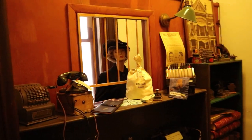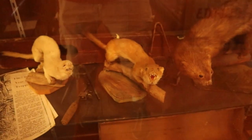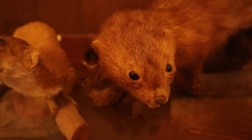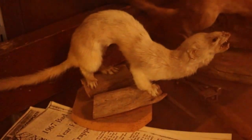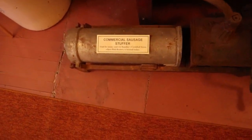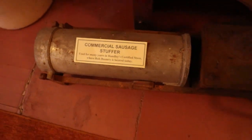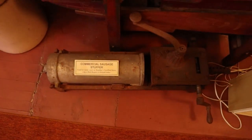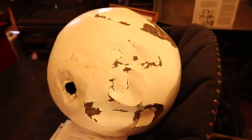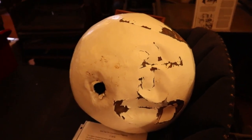My grandma worked in a bank. Here are some local weasels. Commercial sausage stuffer - look how big it is. Can you imagine how much sausage you could get out of that? I like sausage. Apparently the top of the old flagpole is pretty big. It's a big flagpole topper.